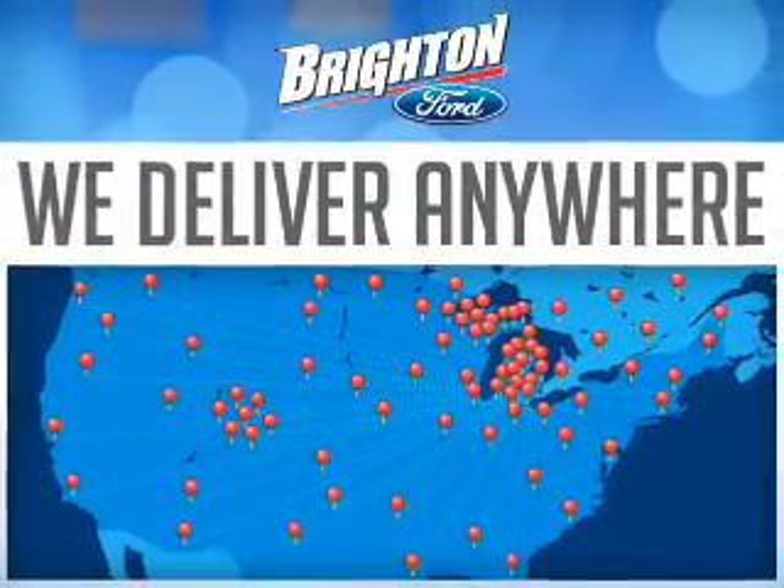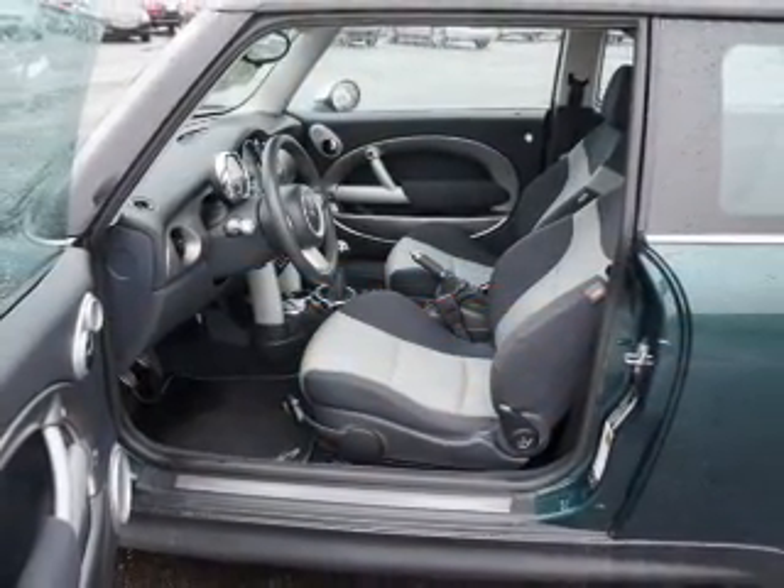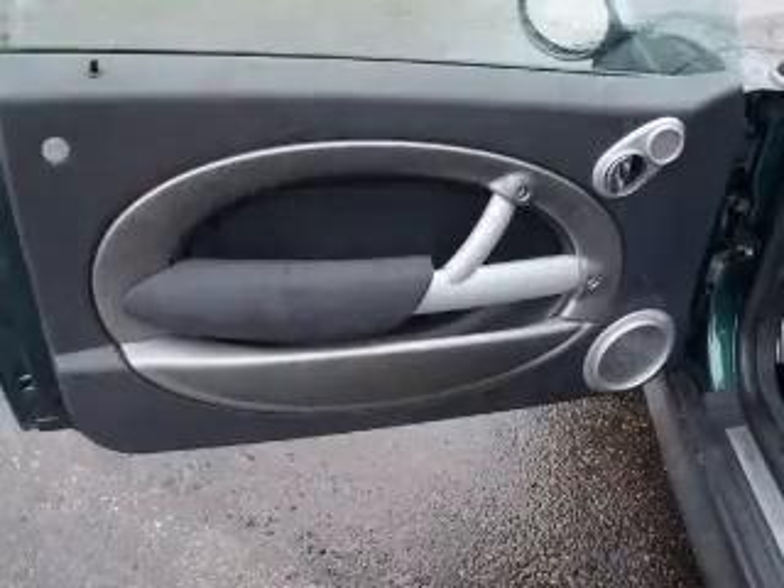Power door locks, power windows, an AM-FM stereo with a CD player, power mirrors, power steering and adjustable tilt steering wheel, and air conditioning.